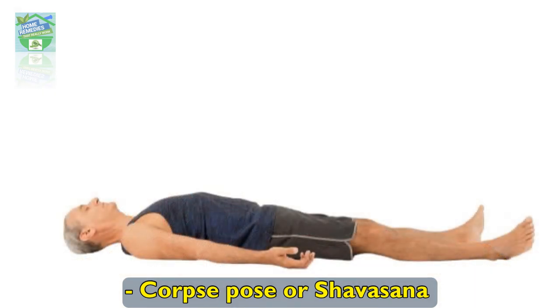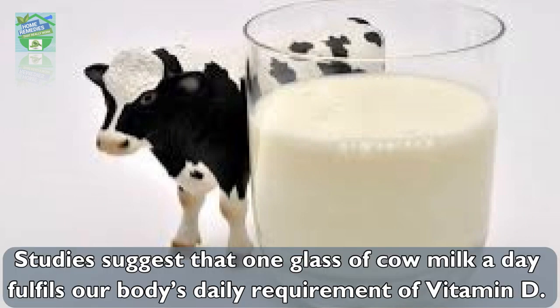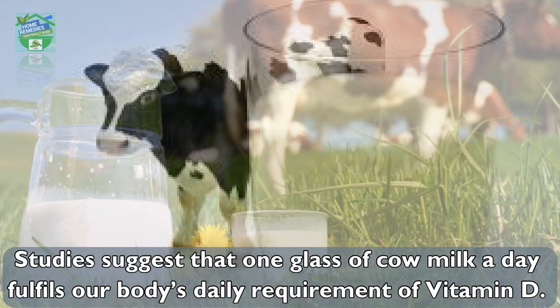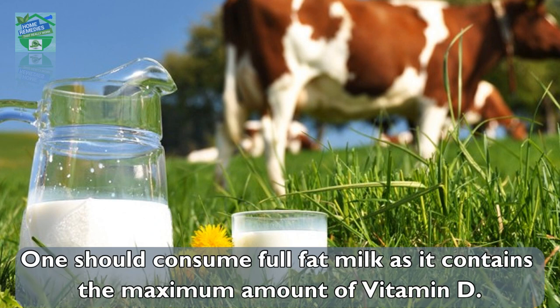Cow's milk is nutritive. Studies suggest that one glass of cow's milk a day fulfills our body's daily requirement of vitamin D. It is rich in calcium. One should consume full-fat milk as it contains the maximum amount of vitamin D.